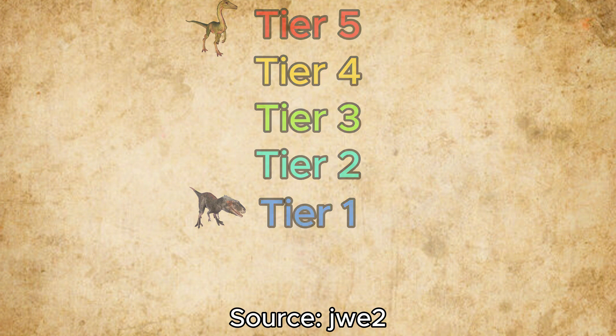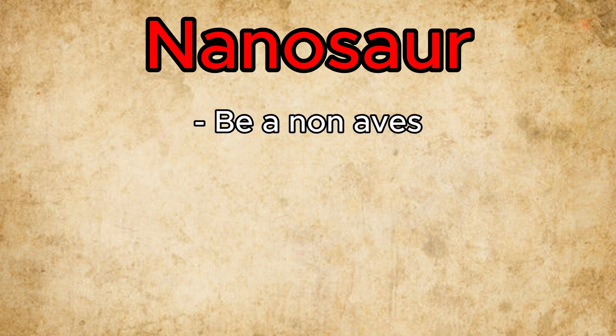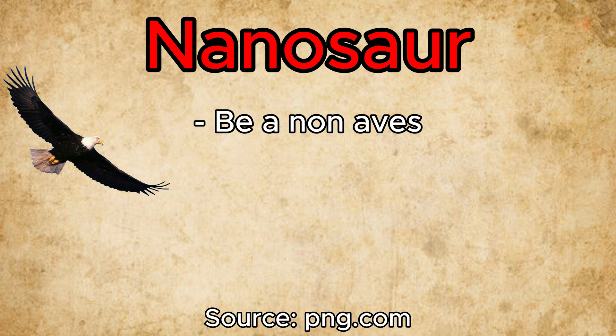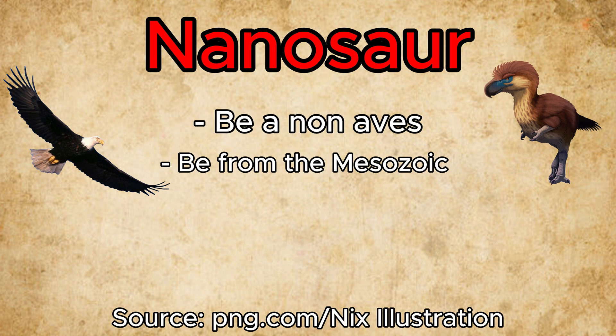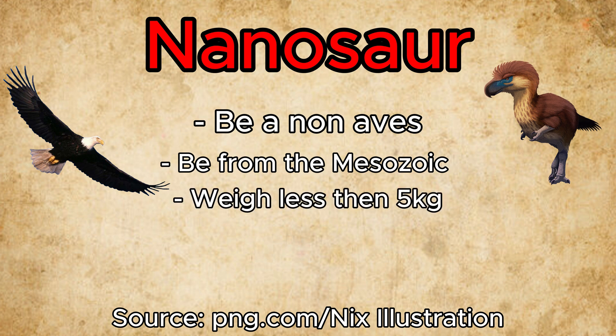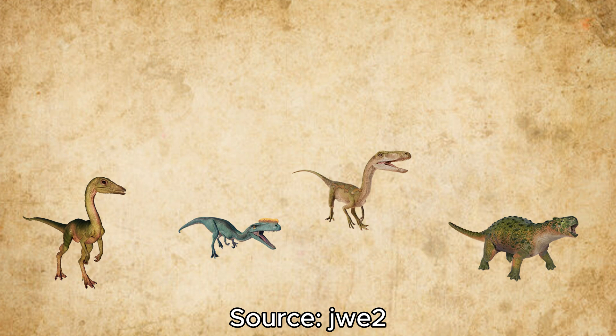Just before we get into the video, I need to state what a nanosaur actually is. First, to be a nanosaur, there must be a non-avian dinosaur — so no modern-day birds shall be included. Second, they have to be from the Mesozoic. And finally, they have to weigh less than 5 kilos at a maximum. Although I will go over a large majority of dinosaurs, sadly not every nanosaur could be placed in the video, as it would probably be around an hour long.